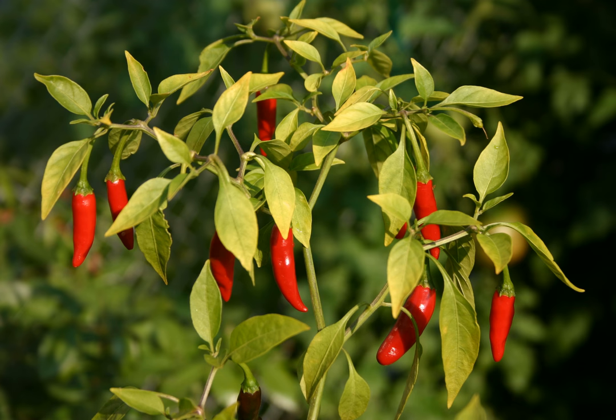Characteristics of the bird's eye chili plant: Plant height up to 2 meters. Stem color green. Leaf color green. Leaf size 3 to 8 centimeters by 2 to 4 centimeters. Fruit color at maturity: green, orange, or red.